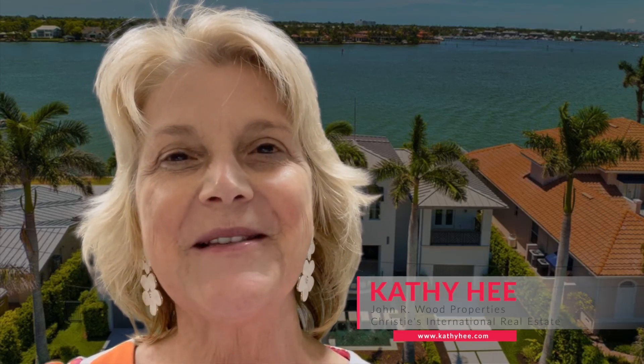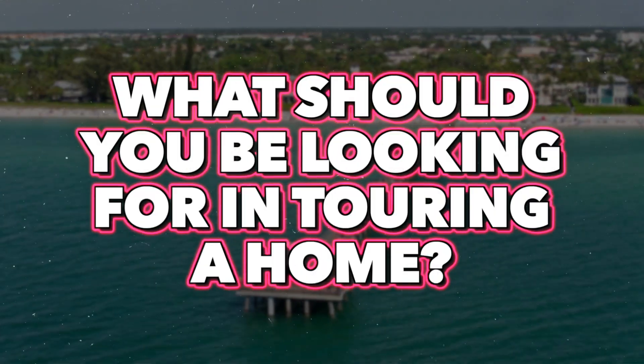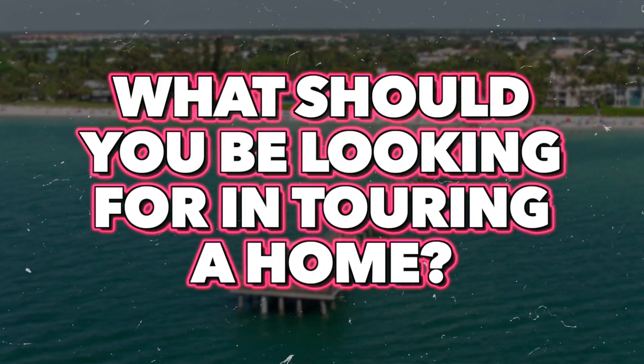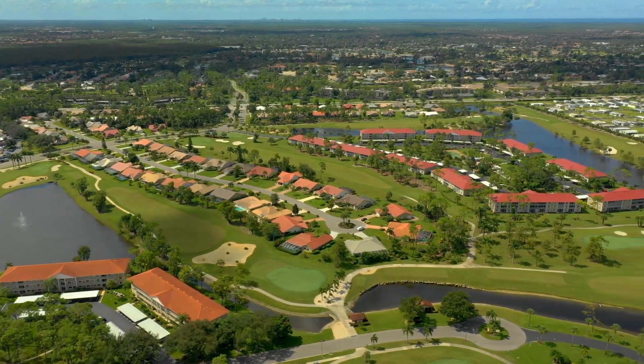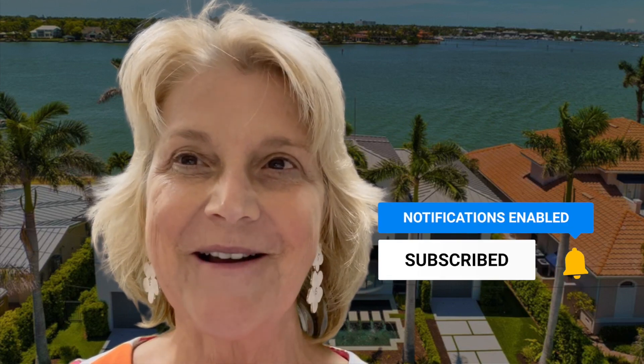Hi, it's Kathy He from John R. Wood and Christie's International. Today's topic in my series is when touring a home, what should you be looking for as far as the aspects of the property to make an informed decision? I'm going to be reviewing our checklist. If you like what you hear, please like my video and subscribe to my channel. There's a lot more to come.